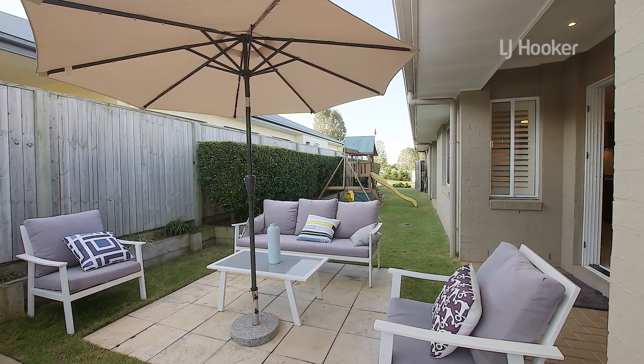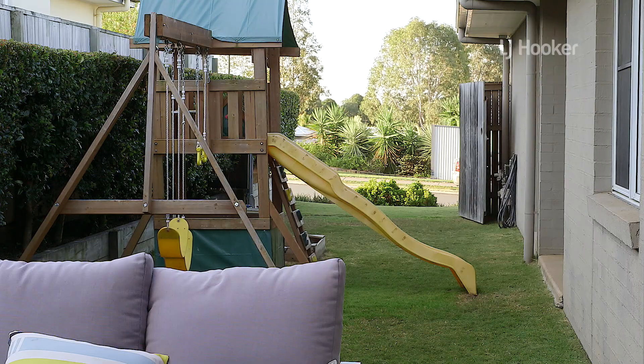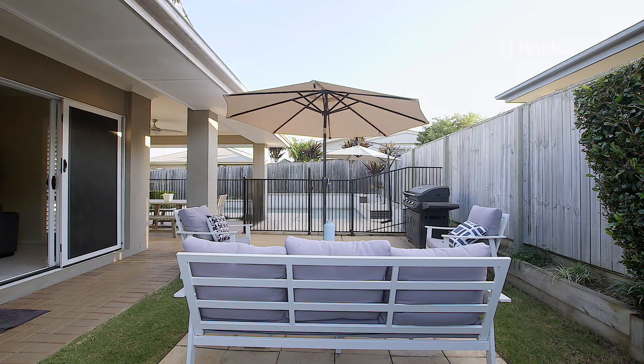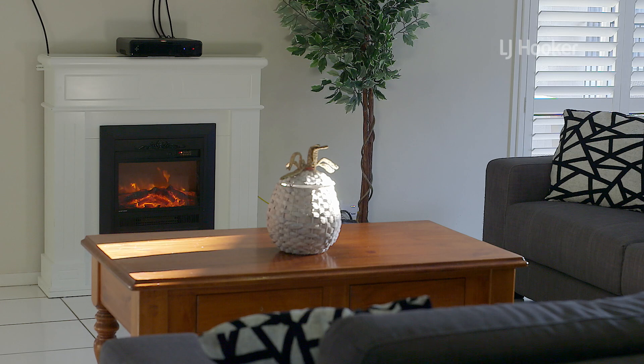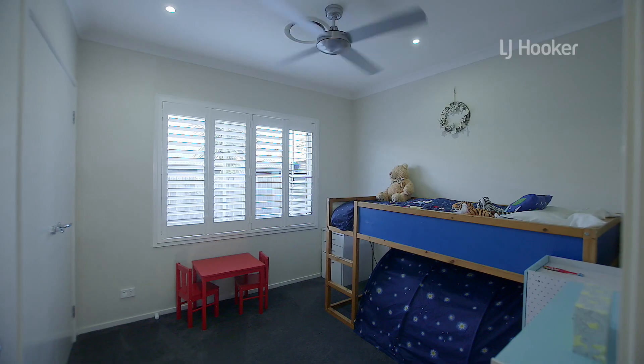Designed for a busy family, this home is built for both comfort and convenience. Incorporating family friendly living spaces, it offers the ultimate elements of style across entertaining zones and has functional areas to please even the fussiest of homeowners.